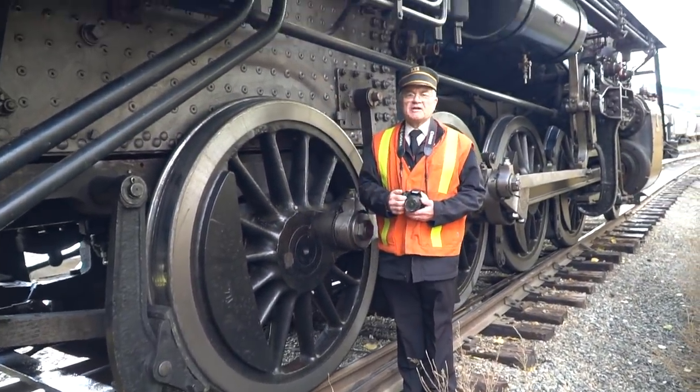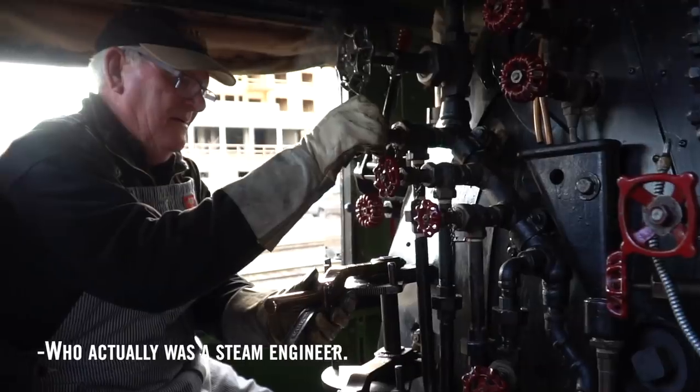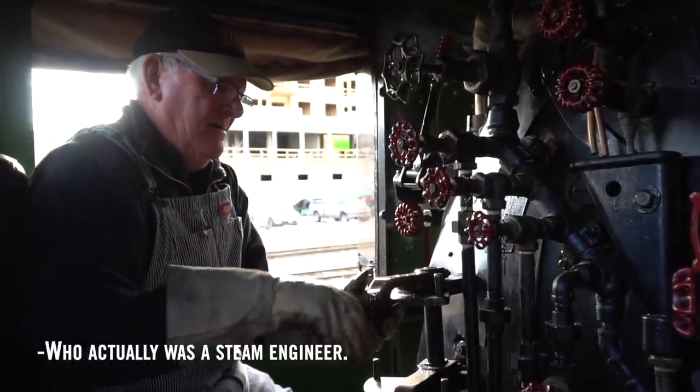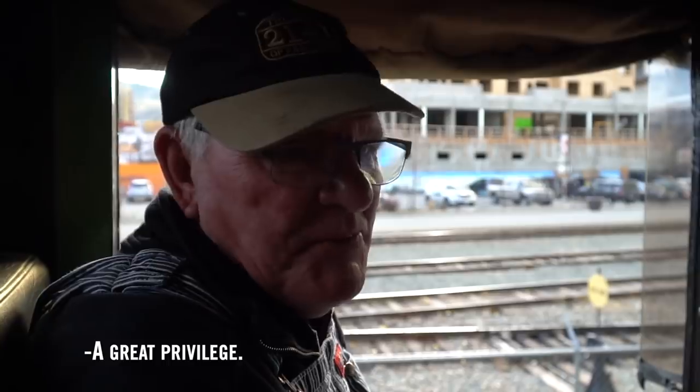The cab is about four foot eight. How did you get this job — how do you know how to operate a steam engine from 1912? I was trained by an 83-year-old who actually was a steam engineer back in the 50s, so it was just passed down. Yeah, a great privilege.